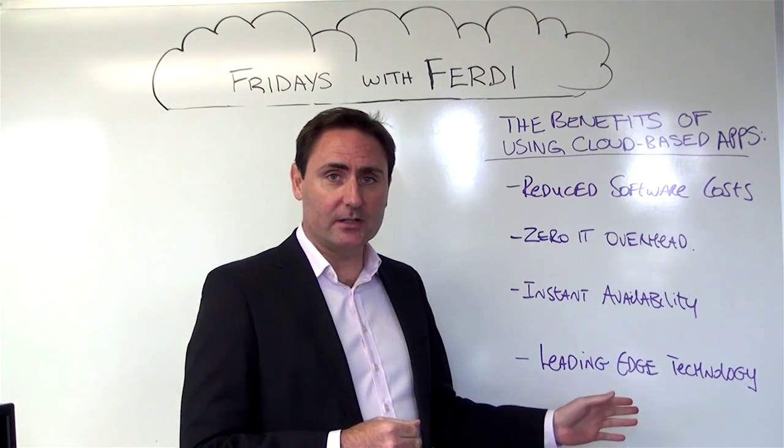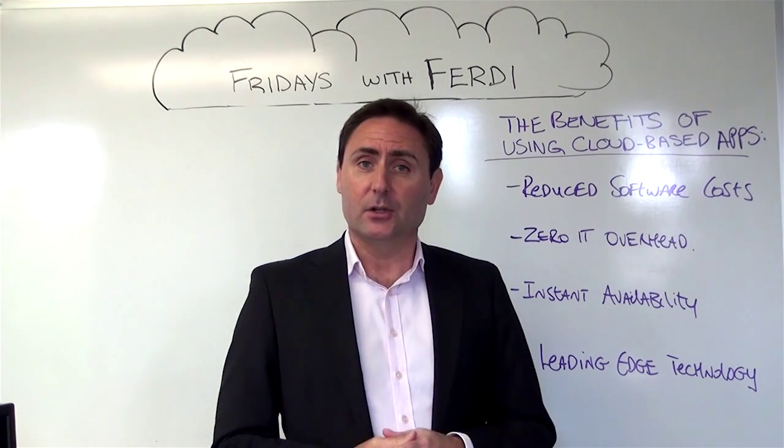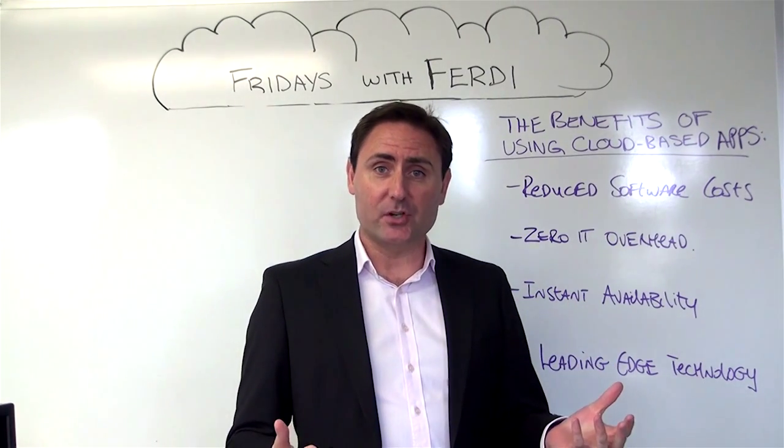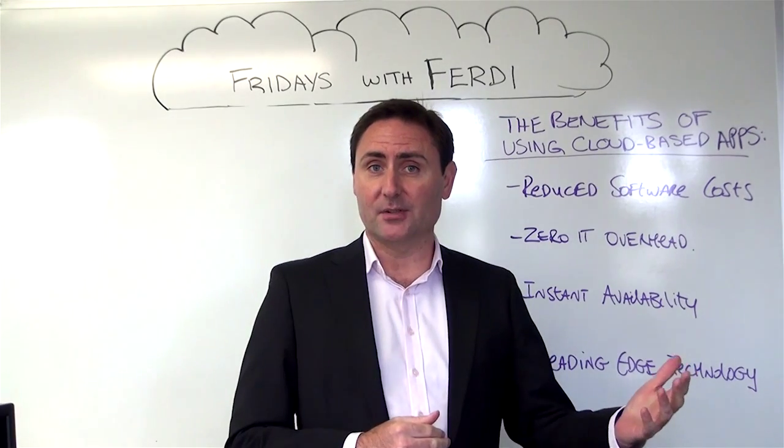And finally, leading edge technology. Because it's cloud-based, as enhancements are made to that software, you've always got the latest version. As a hospitality professional, you've got access to the latest and greatest technology to help you run your business more effectively.